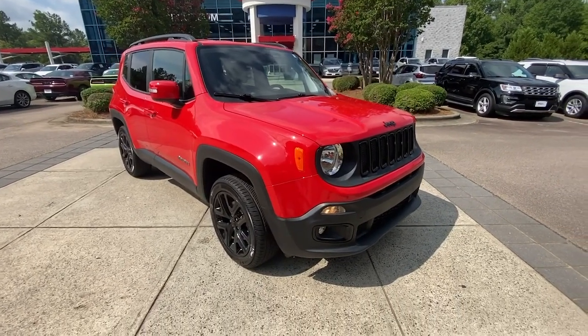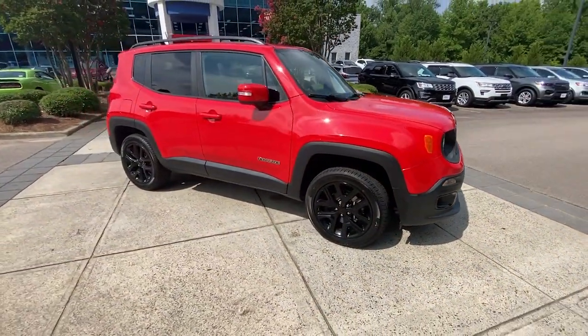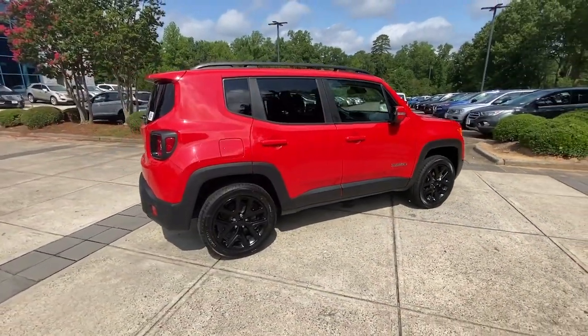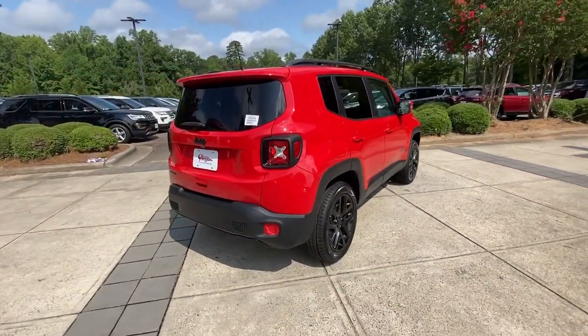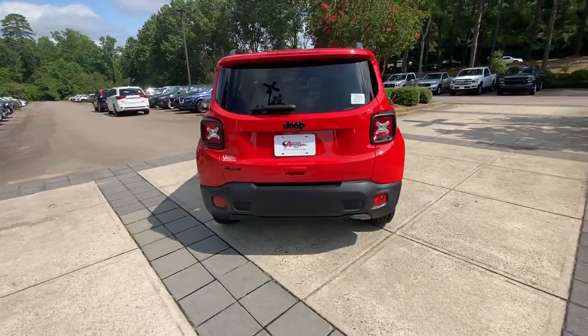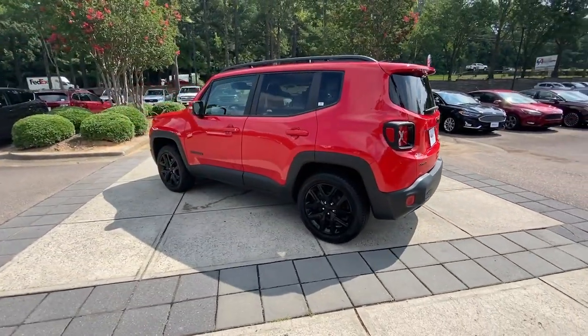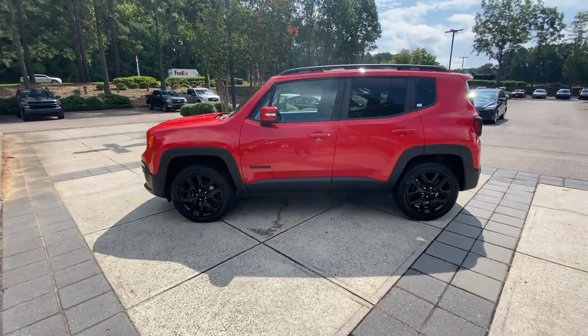Here is a wonderful 2018 Jeep Renegade. This vehicle is an outstanding buy with fewer than 70,000 miles on the odometer. The Renegade packs rugged versatility, edgy looks, smart safety and entertainment technology, and the heart and soul of an icon into a compact, can-do SUV.